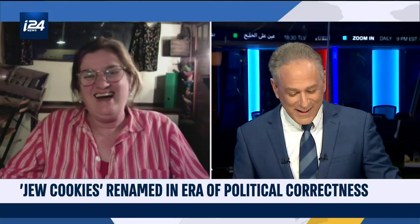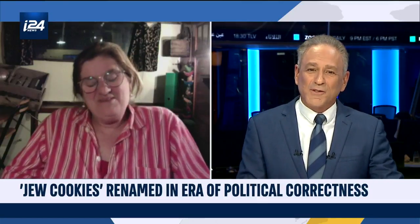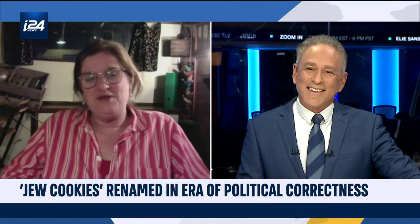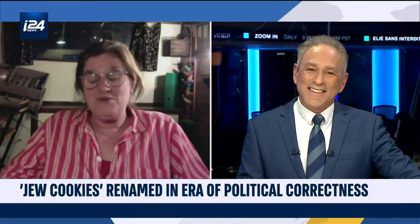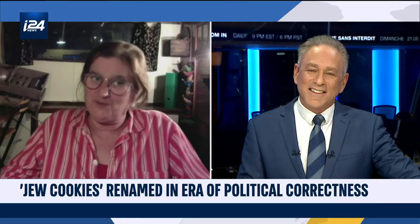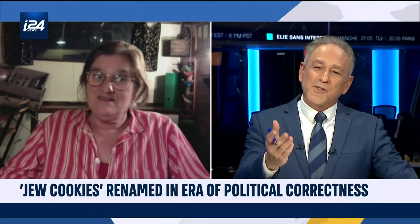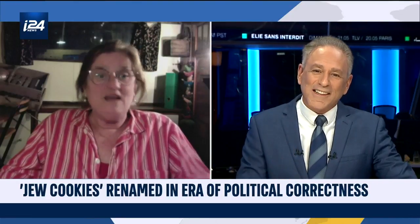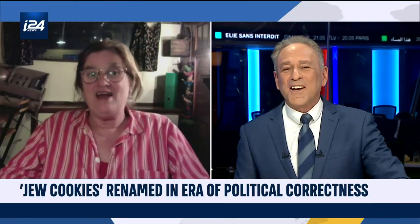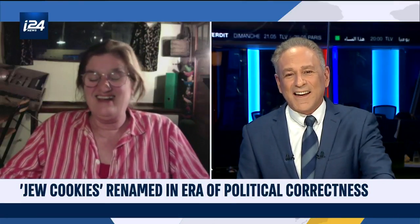So either as a Jodenkoeken or Ode Koek, whatever name they'll have to use — you said when you introduced me that in Holland we have the greatest mix of cookies in the world, and we are special with our cookies. I know that — my wife makes me speculaas, so I certainly know that. Jona, thank you for joining us on The Rundown. Thank you.